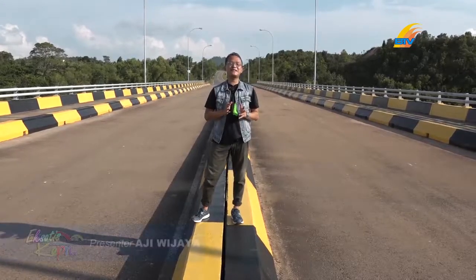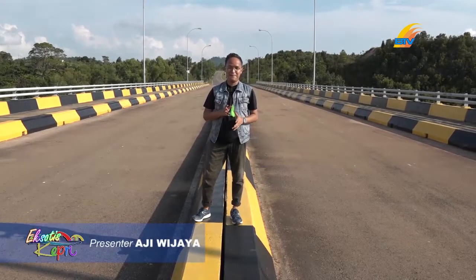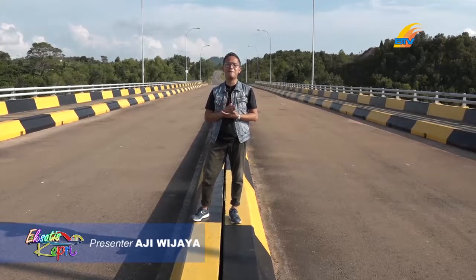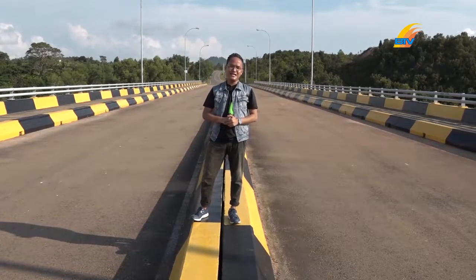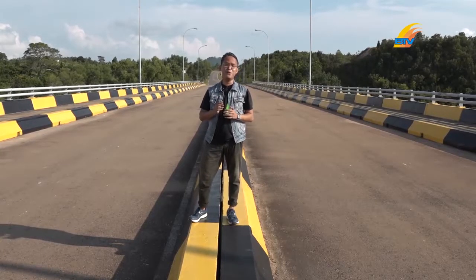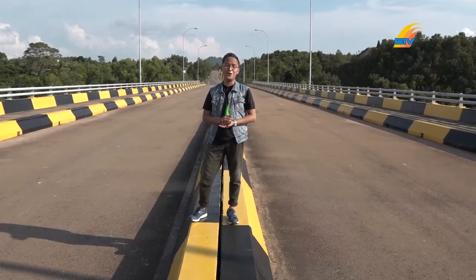Baik, pemirsa, saat ini saya sedang berada di atas jembatan 6. Ini merupakan jembatan terakhir yang menghubungkan Pulau Batam, Rempang, dan juga Galang. Jembatan dengan panjang 145 meter ini diberi nama Jembatan Kecik, menghubungkan Pulau Galang dengan Pulau Galang Baru.